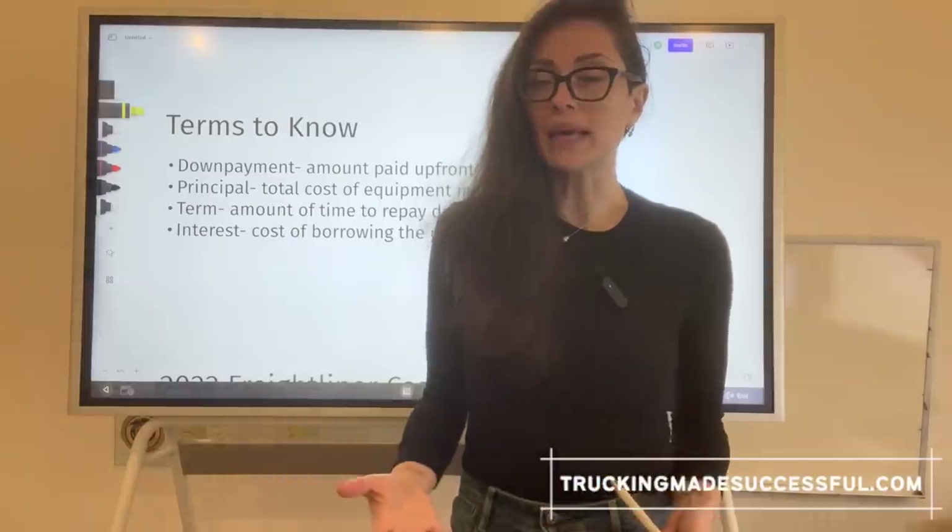Obviously, when there are numbers involved, we go to the board. Something I do want to mention is that at the end of this video, I will be sharing how to use a calculator for daily simple interest that I made. That calculator is going to be linked down below and is free for anyone to use. So let's start at the beginning.